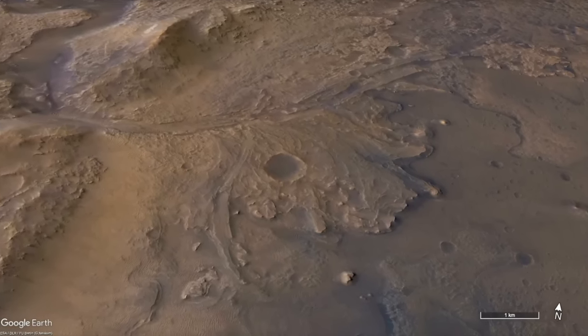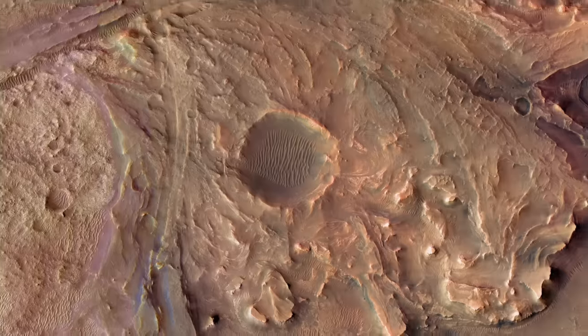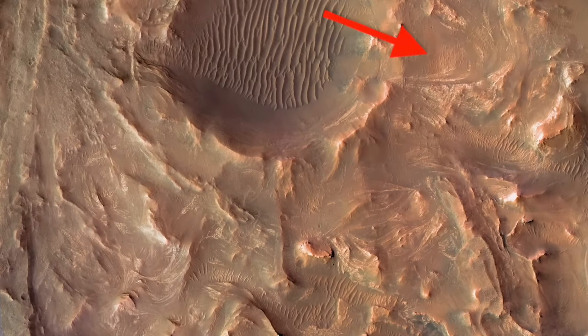But observations by Perseverance have challenged the delta interpretation and raised questions about the origin of strange curvilinear features on top.